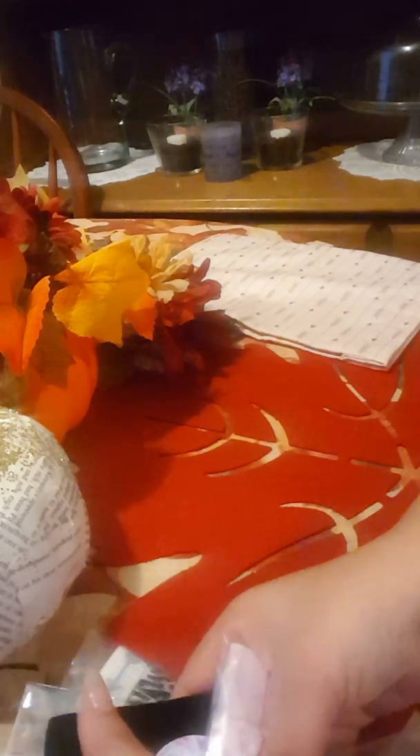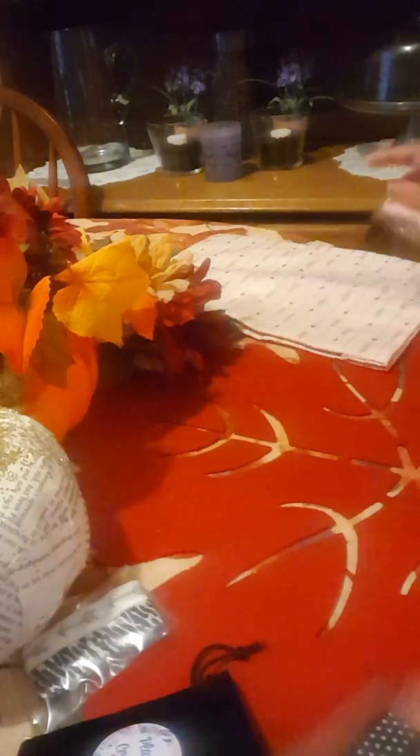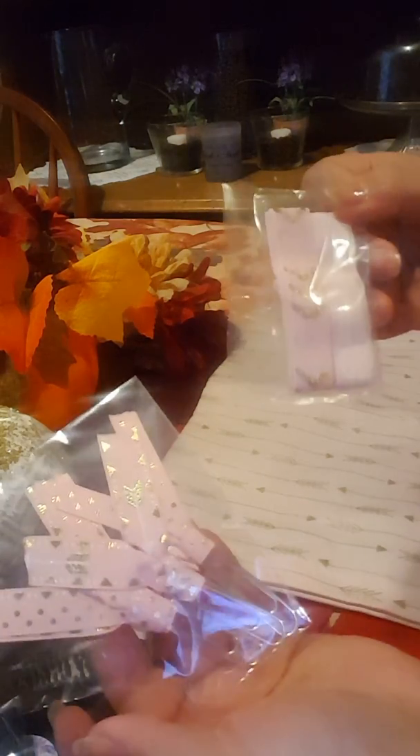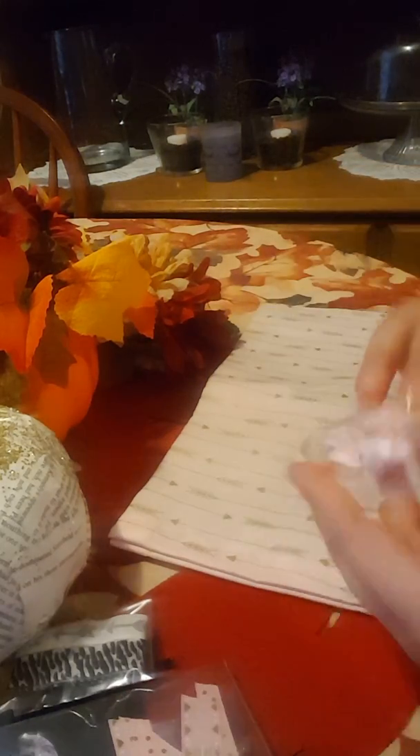The planner bag can fit an Erin Condren or a Happy Planner. It has arrows — I just love the color, it's like a light pink with gold arrows, I really liked that. She closed her shop, which is so sad. This came as a set with planner bands and paper clips, so I'm going to go ahead and open that.